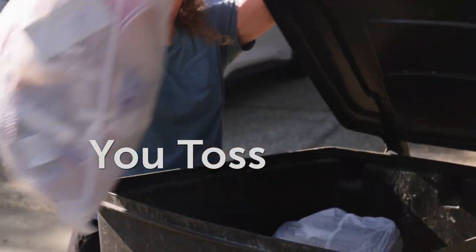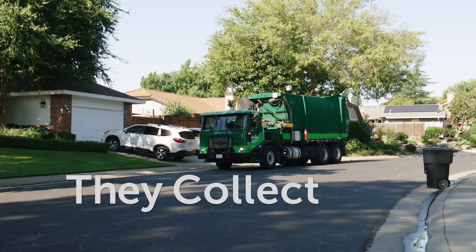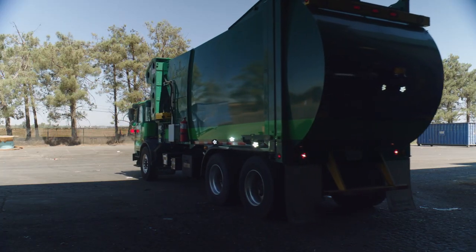Residents and businesses throw garbage and recyclables into a single bin. No need to separate anything. On garbage day, it's picked up by their local garbage hauler and brought to our campus here in Roseville.